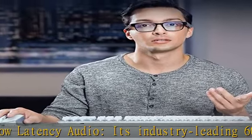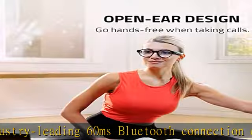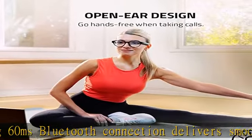More than 5 hours of battery life — with this much mileage on a single charge, it'll never run out during long gaming sessions.